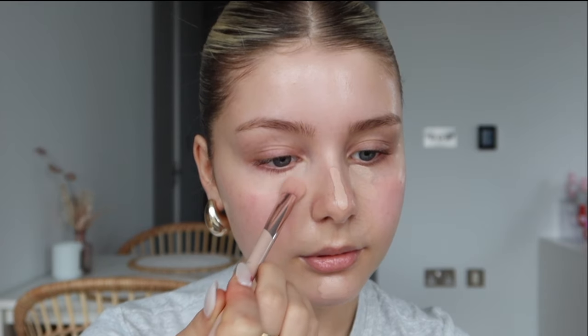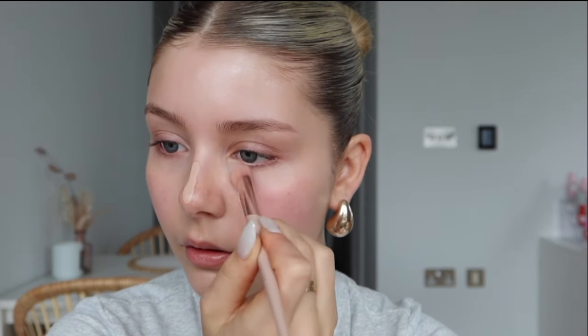I'm using the Fenty Beauty concealer brush, number 180, to blend that out. I like to use the excess on the brush to go over my eyelids — that just brightens and highlights everything. Then I'm going in with the Fenty concealer in shade 150N to cover any redness: a little breakout on my chin, up here, and natural redness. This concealer is amazing — 12-hour wear, so buildable, you can have it natural or very glam. I'll blend all of that out.